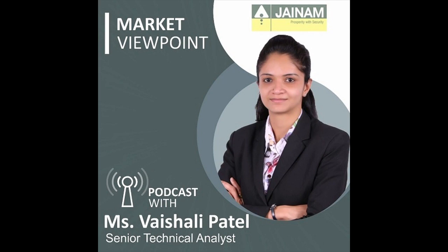Nifty cumulative open interest decreased by 4% and price decreased by 0.5%, which suggests long unwinding. On the option front, Nifty 20th December monthly option data suggests that the highest open interest on the call side was seen at the 22,000 strike with open interest of 2 lakh 18,862 lots, and the highest open interest on the put side was seen at the 21,000 strike with open interest of 1 lakh 89,293 lots.